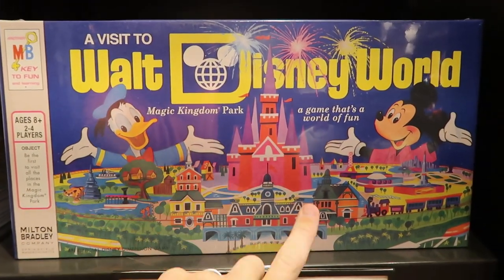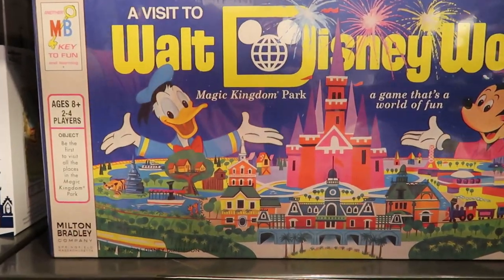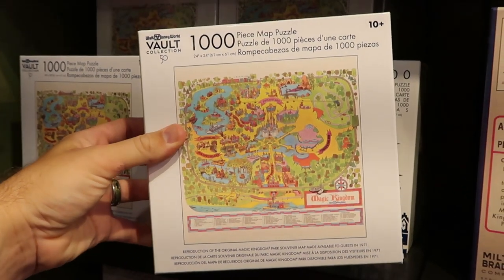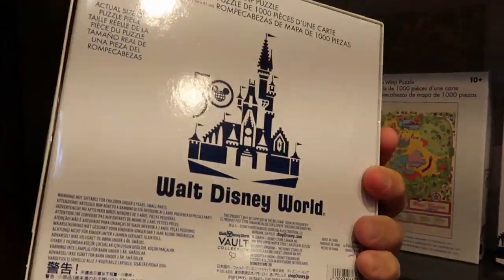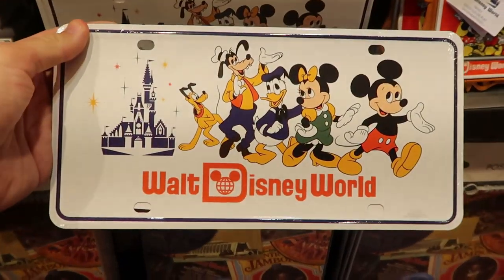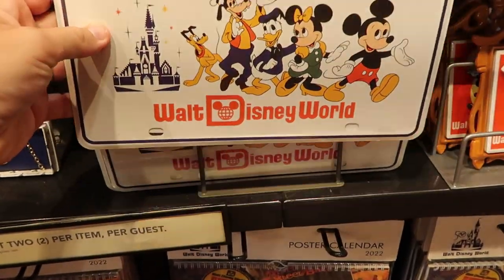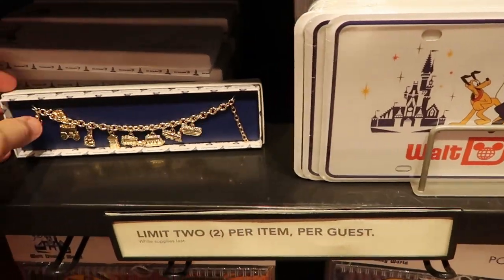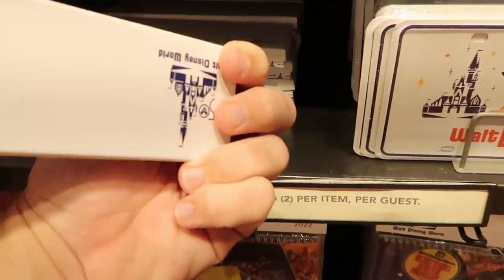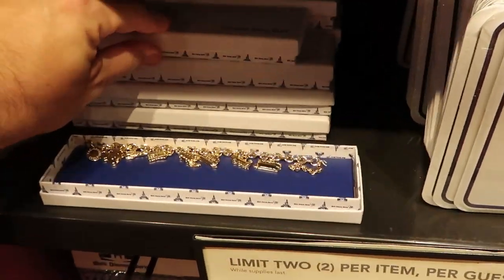It says Walt Disney World right there as well — really cool for $39.99. They even have a Visit to Walt Disney World Magic Kingdom Park game that looks incredibly retro — that is really nifty. Also this puzzle, a thousand piece 50th Anniversary Vault Collection of Magic Kingdom, for $29.99. They even have retro items like this license plate for $19.99 — I'm pretty sure I had something similar when I was little. And look at this charm bracelet — I love this — these are $39.99.